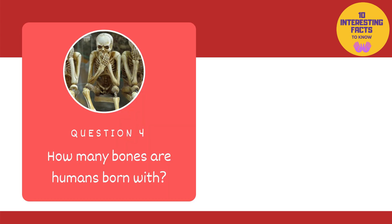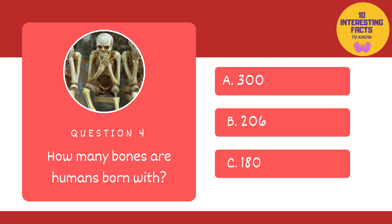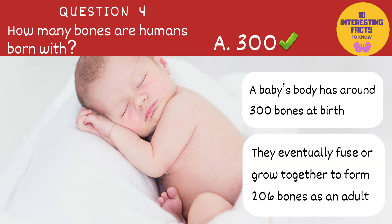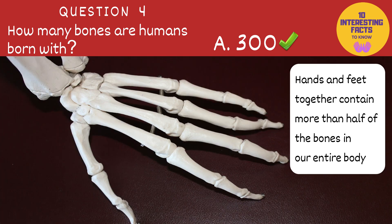Next is: how many bones are humans born with? 300, 206 or 180? The answer is 300. A baby's body has around 300 bones at birth. They eventually fuse or grow together to form 206 bones as an adult. And did you know, hands and feet together contain more than half of the bones in our entire body.